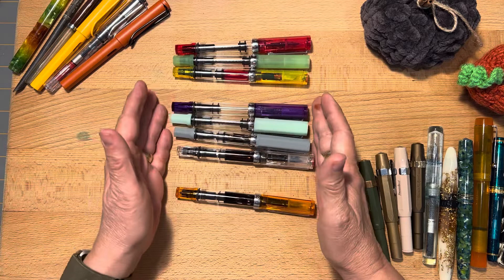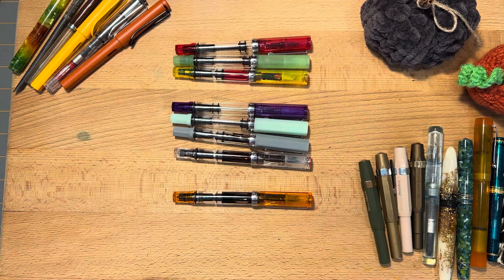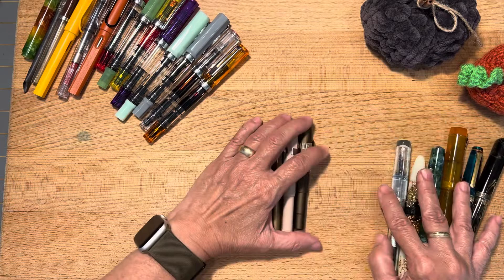I love these pens. They have been super reliable. I've just had one that kind of got cracked and broken in a few different ways, and I gave away one. But other than that, these are my TWBSIs and they are my go-to pen. They're very reliable, and I feel like almost any ink works well with these.